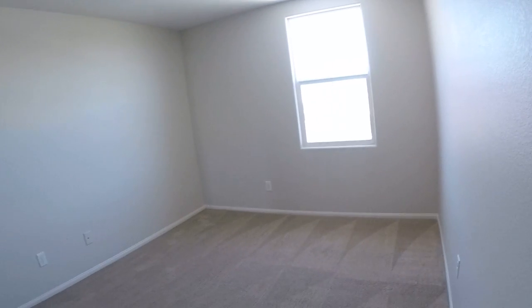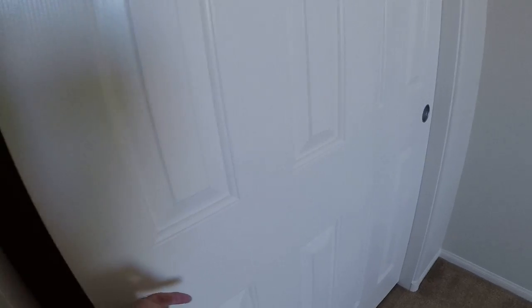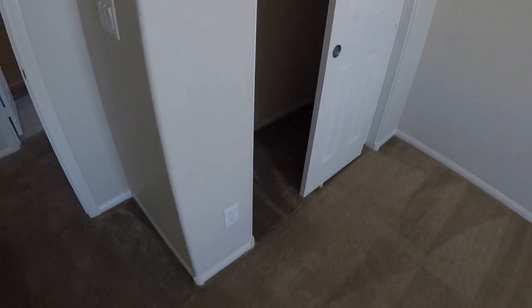It's a decent sized room. There's no light overhead. Perfect, looks good — paint looks good.